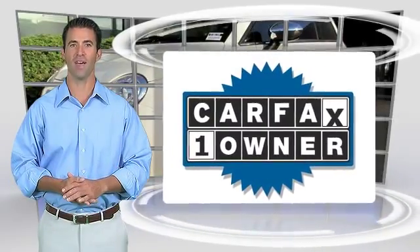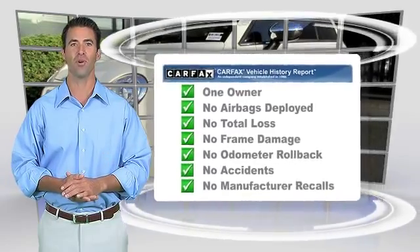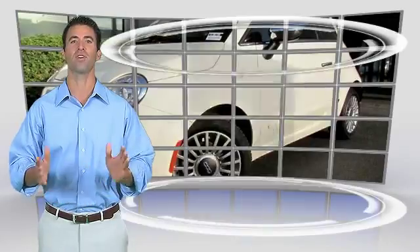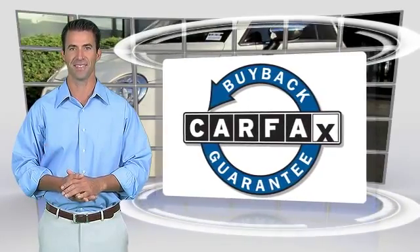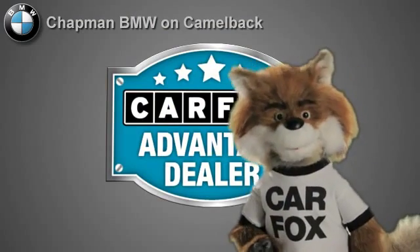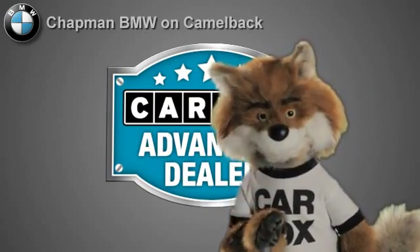This is a one owner vehicle with the Carfax vehicle history report. Be sure to find a complimentary copy of this report online or contact the dealership. This vehicle qualifies for the Carfax buyback guarantee. Just say 'show me the Carfax' at Chapman BMW on Camelback, a Carfax Advantage dealer.